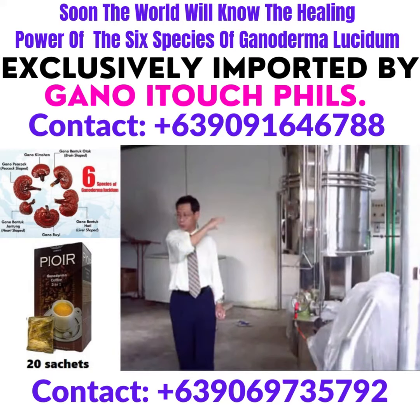Of course, no view of the plantation would be complete without a tour from our founder and president of Gano-XL International, Liao Sun Tsang.